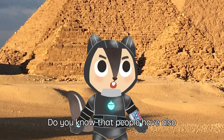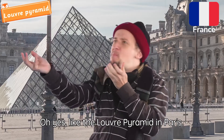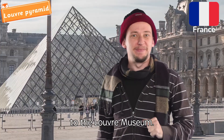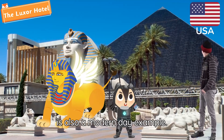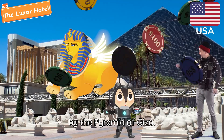Did you know that people have also built more modern pyramids? The Luxor Hotel in Las Vegas is a modern day example. The hotel was even inspired by the Pyramids of Giza.